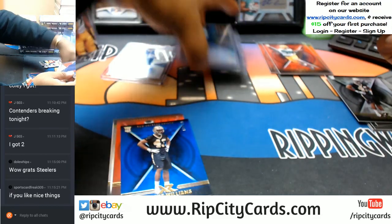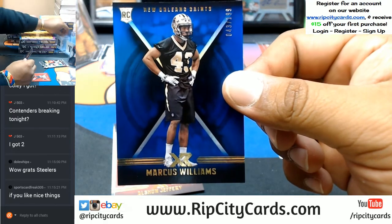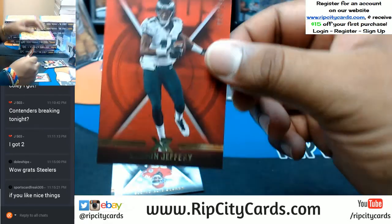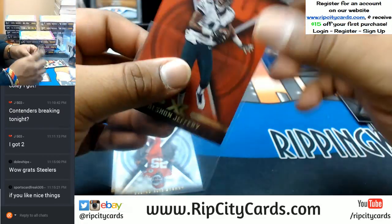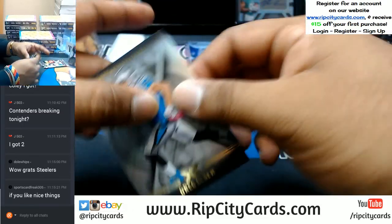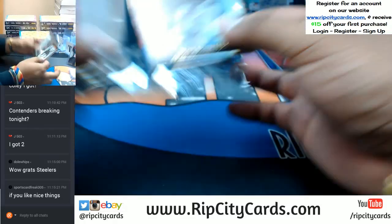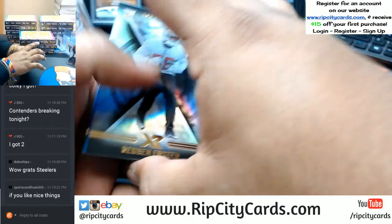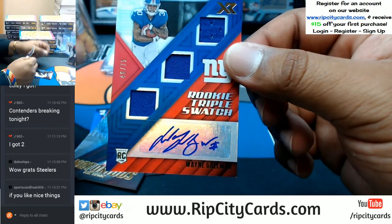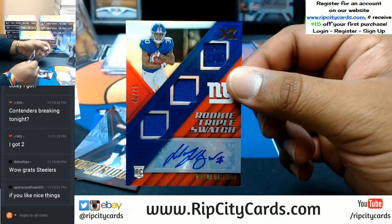I'm just gonna put all my autos in one pile. To 199 Marcus Williams of the Saints. To 299 Alshon Jeffery Eagles. Eric Berry Chiefs and Greg Olsen Panthers base cards. Reuben Foster.